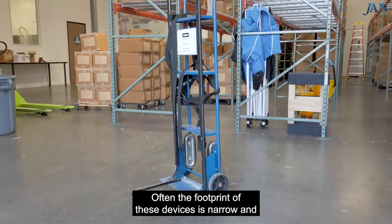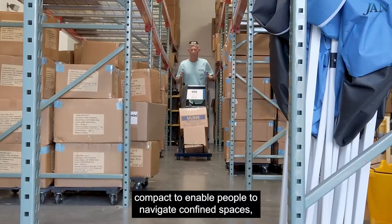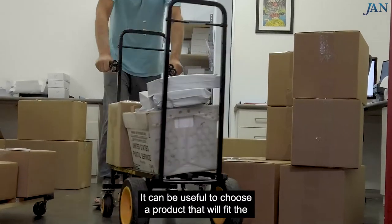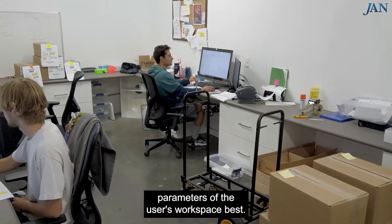Compact material handling devices oftentimes enable individuals to perform a variety of moving-related tasks or duties. Often, the footprint of these devices is narrow and compact to enable people to navigate confined spaces, such as office settings or small storage rooms. It can be useful to choose a product that will fit the parameters of the user's workspace best.